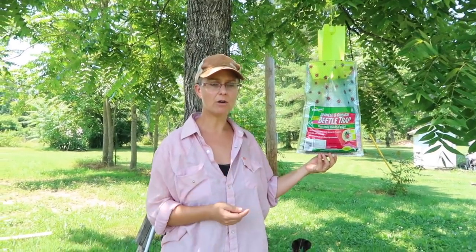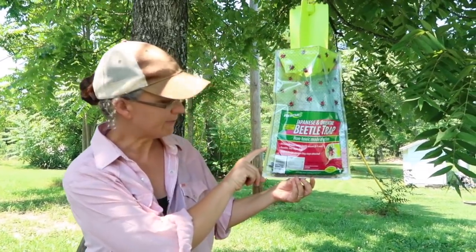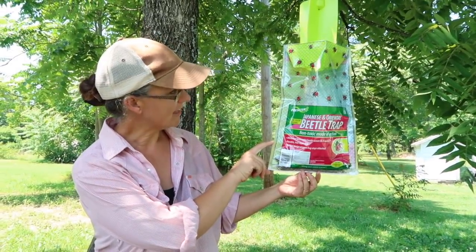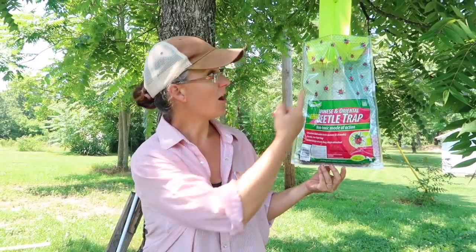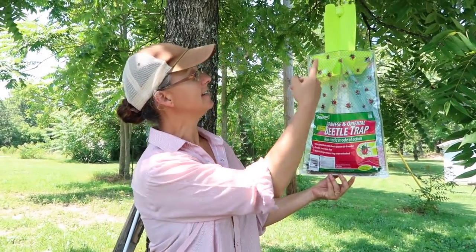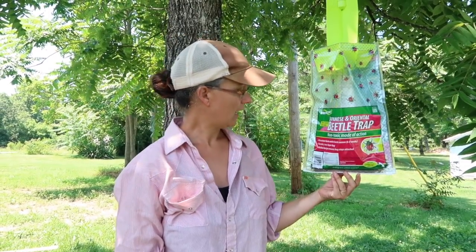In this first bag, over by some of our raised beds, it looks to be about this full. I don't think we've hit the height of the Japanese beetle season quite yet. There were times last season where we would almost fill the whole thing up in one day. Hopefully they're just not going to come that heavily this year. But they are doing their job — they're flying down in there and definitely being attracted to the lure.